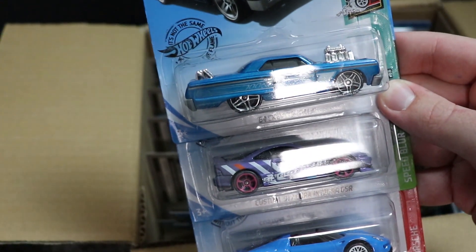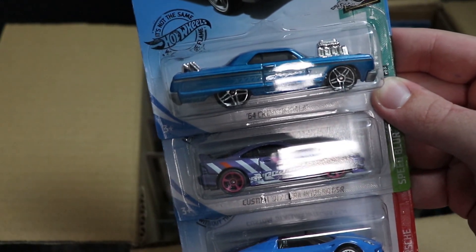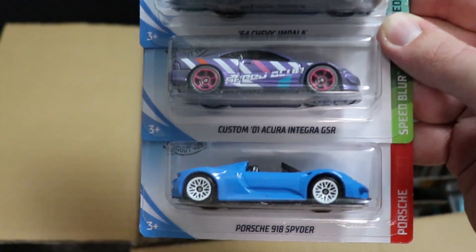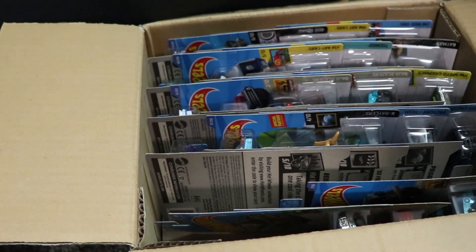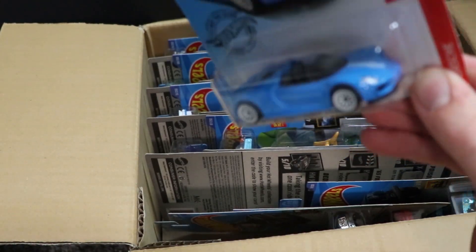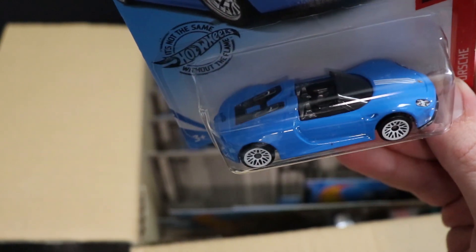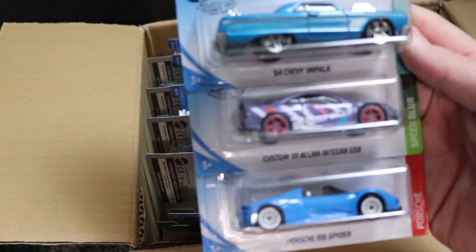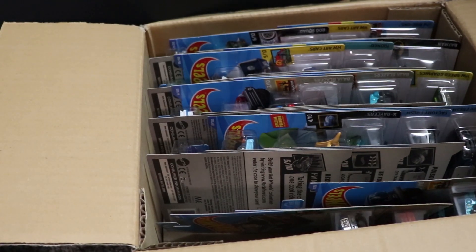Next up, we've got the 64 Chevy Impala, the Custom 01 Acura Integra GSR, and then a Porsche 918 Spyder — that is the main line for this case. It's a pretty cool looking car. Not a big fan of the wheels, but I believe the Acura and the Spyder are both new for this case.